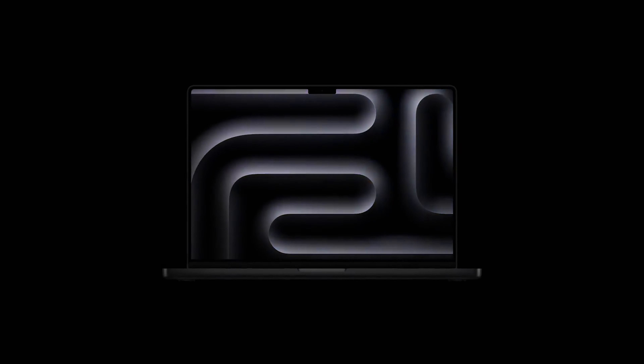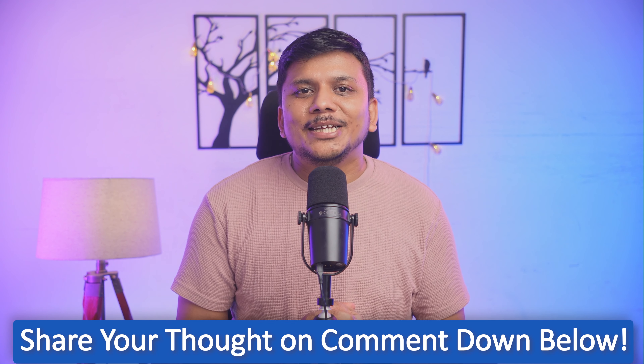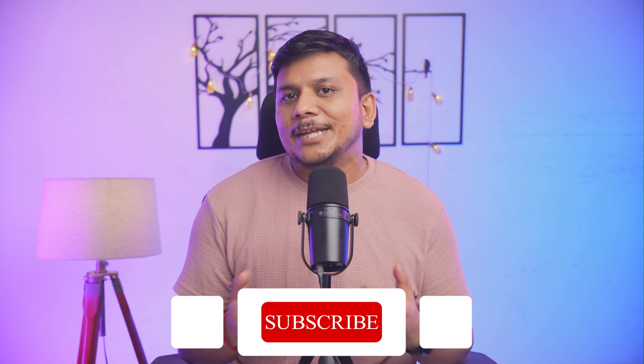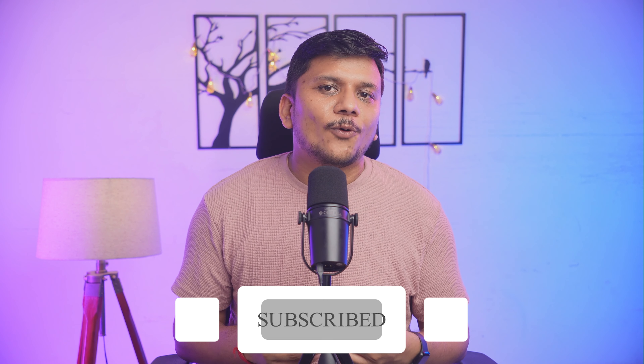So what do you think — does the new MacBook Pro with M4 have what it takes to be your next laptop? Let us know in the comments if you're thinking about upgrading. Hit the like button if you found this video helpful, thanks for watching, stay tuned for more updates, and I'll see you soon in my next video. Take care, bye!